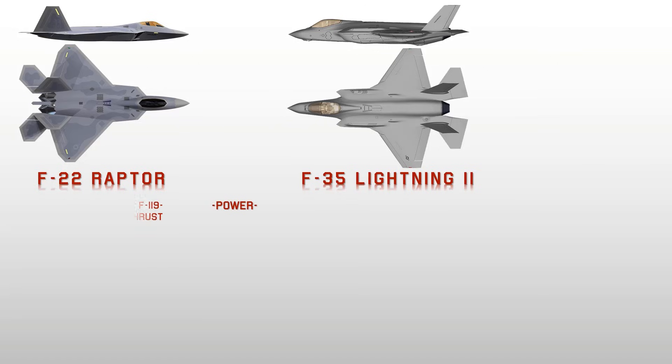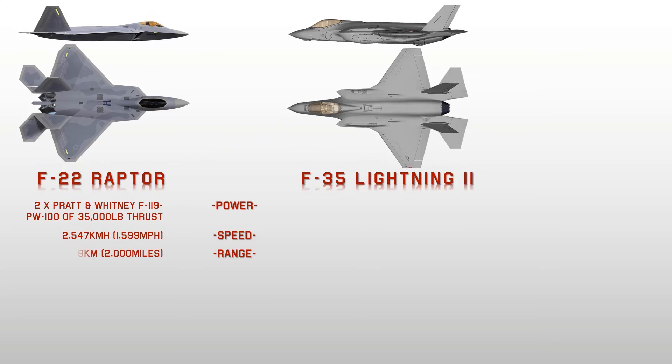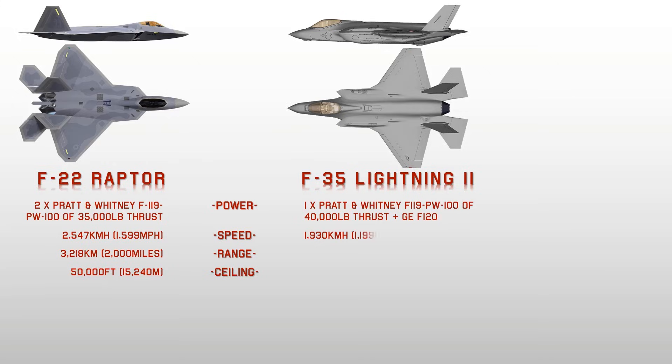Power for the F-22 is derived from two Pratt & Whitney F119-PW-100 thrust vectoring turbofan engines, delivering up to 35,000 pounds of full thrust — more than most other fighter engines currently in use. The F-35 Lightning II uses a single Pratt & Whitney F135 turbofan developing 40,000 pounds of thrust with afterburner, with the General Electric F120 as an alternate core engine.